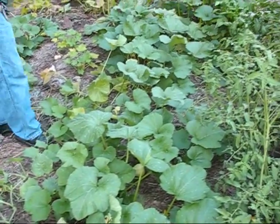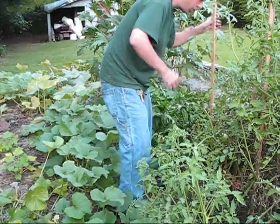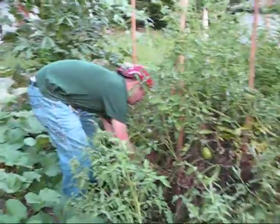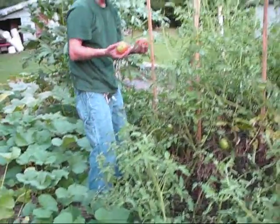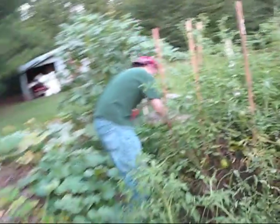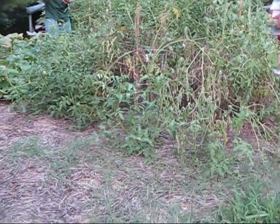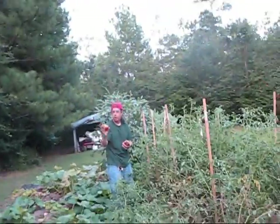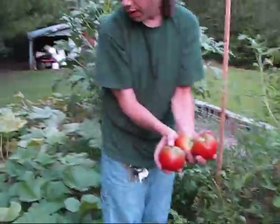Let's try to get over here and get some other tomatoes. Now these are some big big tomatoes right here. Look at how massive that tomato is — that's a nice one. That's three big beefsteaks.